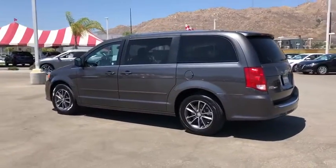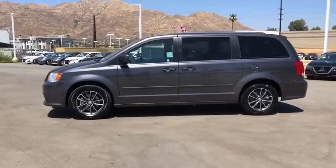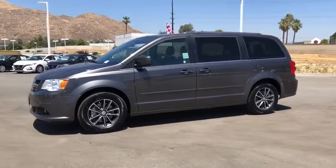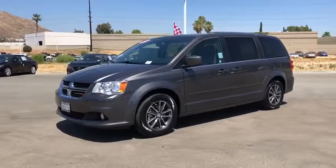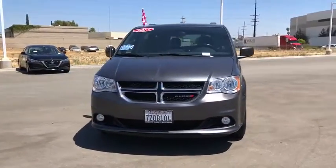This vehicle has less than 55,000 miles. Here are some of this vehicle's great options: power liftgate, traction control, dual airbags, power steering, alloy wheels, four-wheel disc brakes, and hard disk drive media storage.